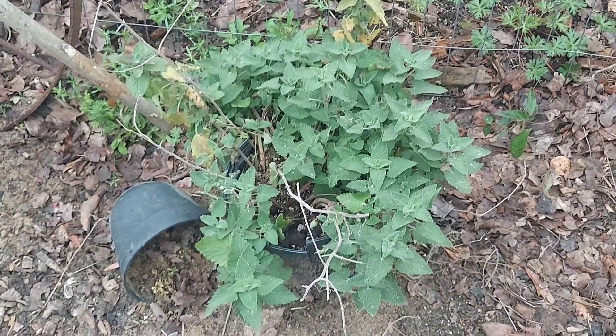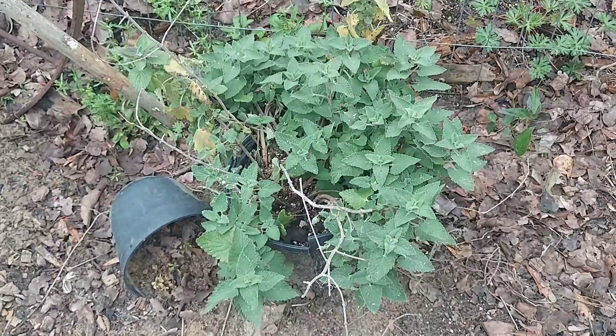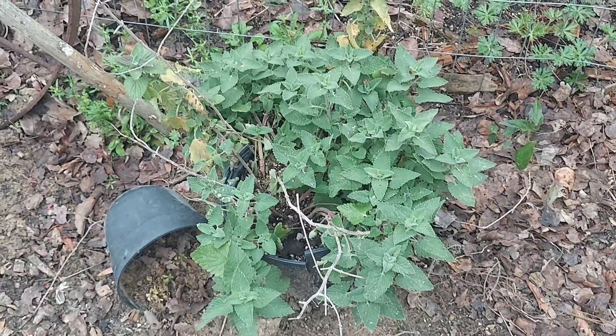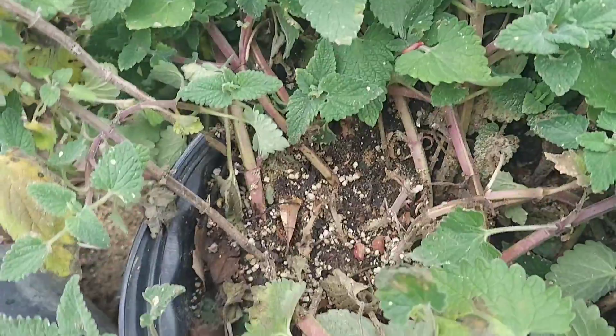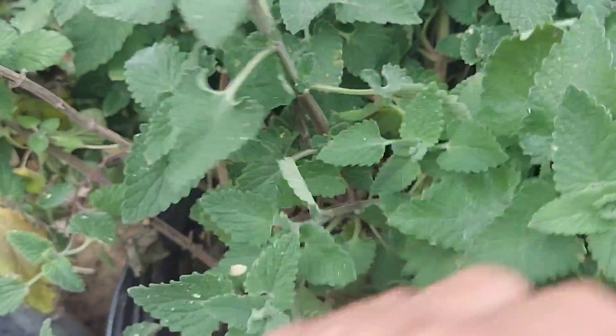It's been seven days and here is a look at that catnip — it looks like it might have survived. I think it does quite well in the garden for the fire ants. Let's check.